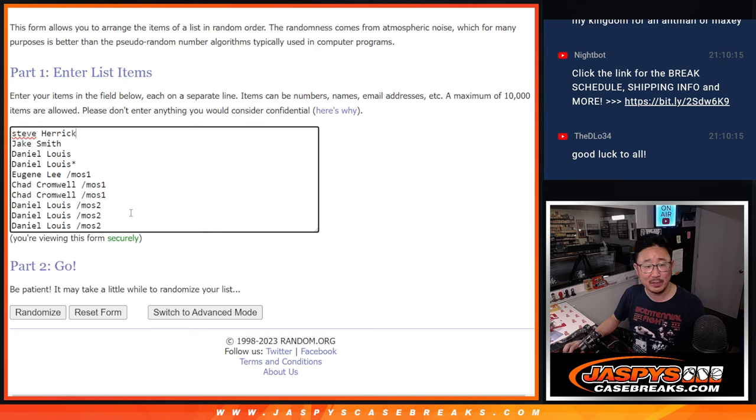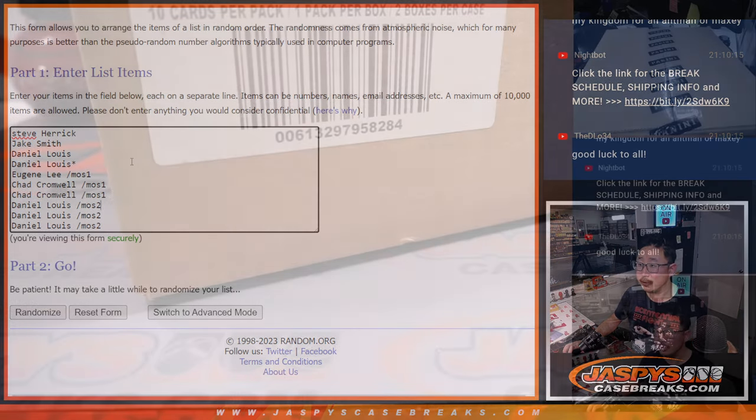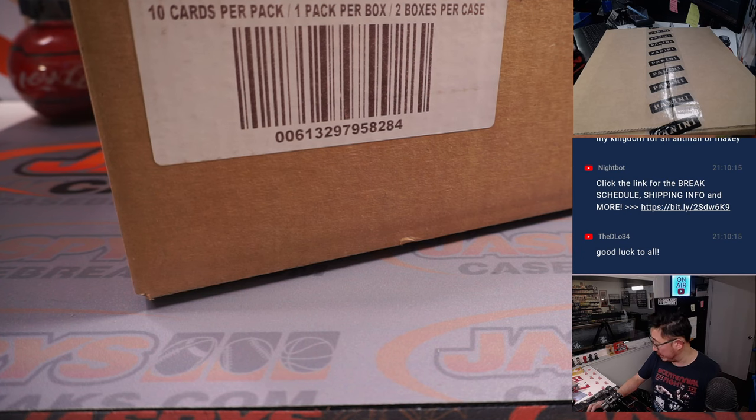Big thanks to this group right here. Thanks to the people who bought their spots straight up, and congrats to the people who won their spots in that filler. This group is also part of the promo. We're doing the promo randomizer after this video. Now first, we've got to see which case we're going to do and show you the hits.